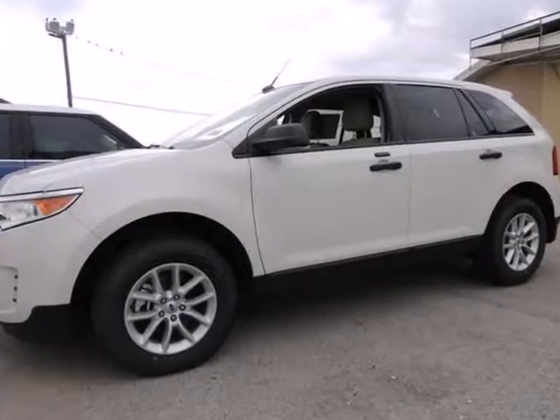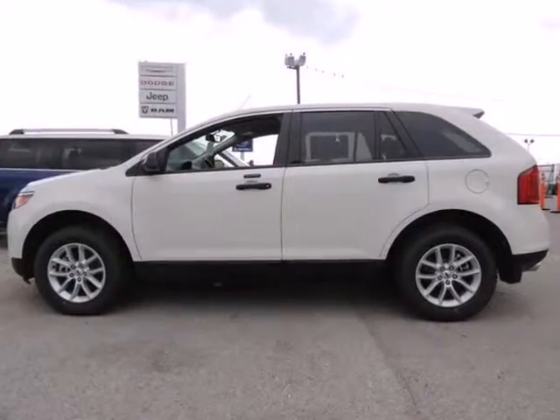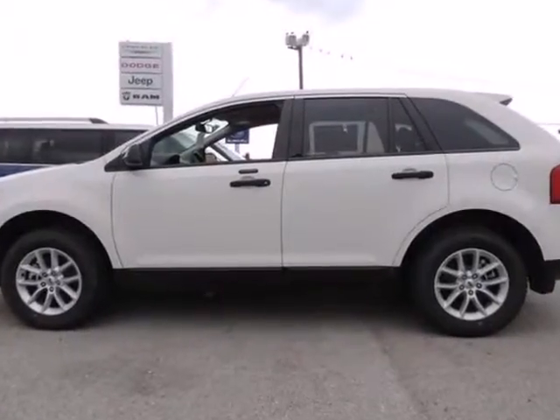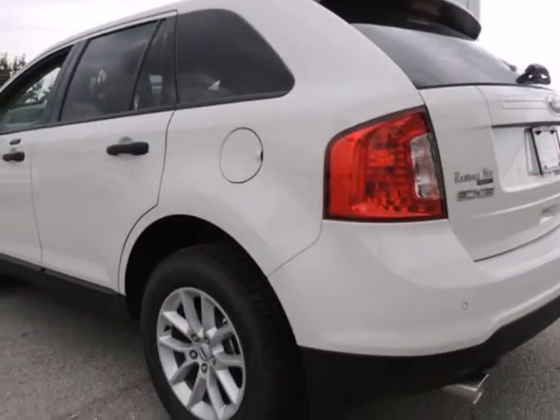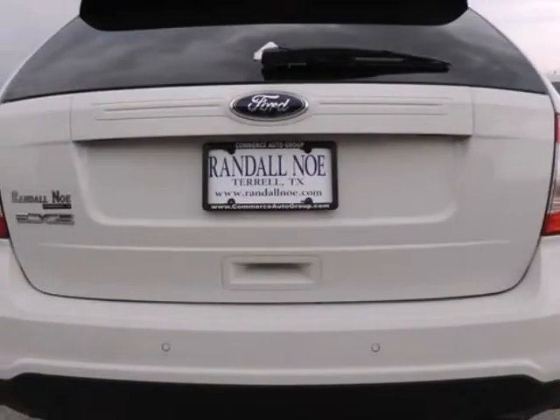We think you will love this new 2013 Ford Edge 4-door SE front-wheel drive. It comes fully equipped with power windows and many other features. We are proud to offer great financing options on new vehicles. Please call us to schedule a test drive or to pre-qualify for financing.